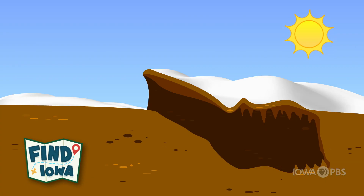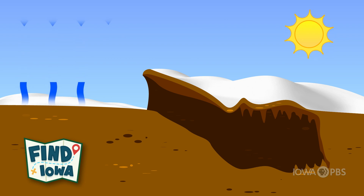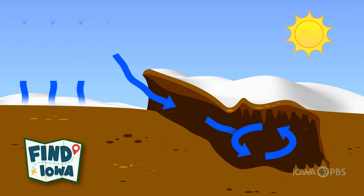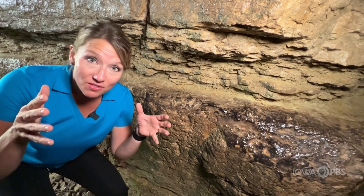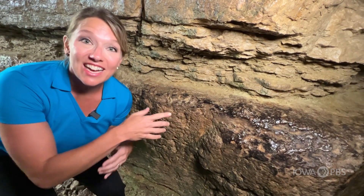The Decorah Ice Cave is a cold trap. Cold air is denser and heavier than warm air, so cold air always flows downward or sinks. Since the cave has no lower exit, the cold air that flows in during the wintertime gets trapped. During each spring thaw, surface water seeps into the cave, and when it hits the cold air, it freezes, causing ice to form.